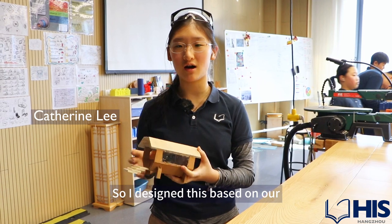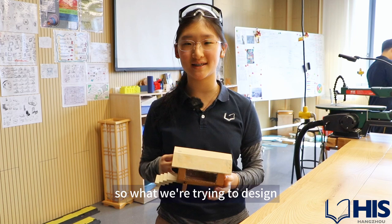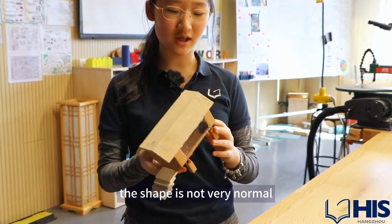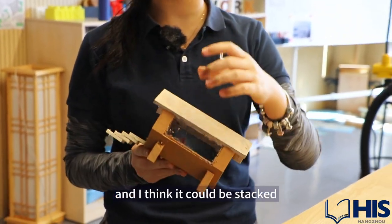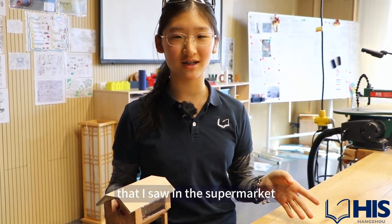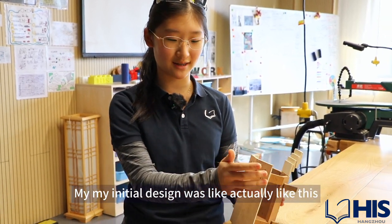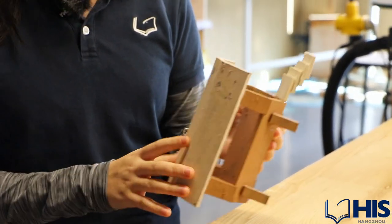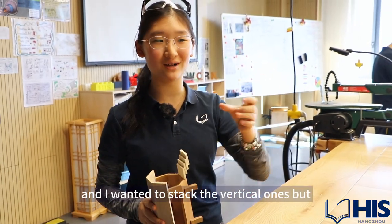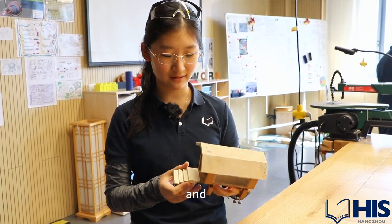I designed this based on our topic about the urban housing crisis — designing something that saves a lot of space. The shape is not very normal and I think it could be stacked. My initial thought was actually about a type of cookie box I saw in the supermarket. My initial design didn't have these extra parts or this roof — I made it vertical and wanted to stack the vertical ones, but I decided on this one instead because it's more innovative.